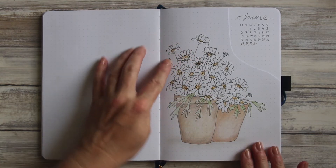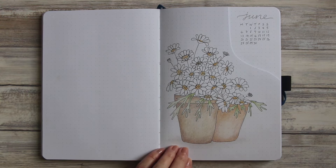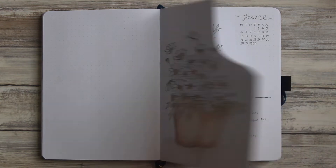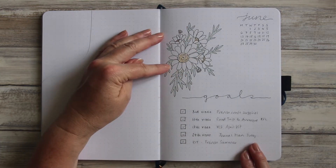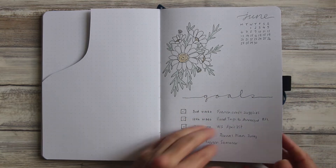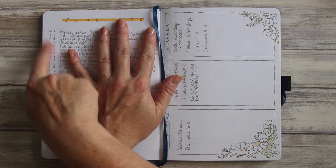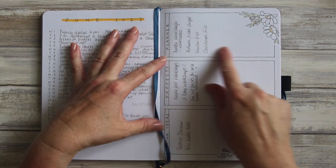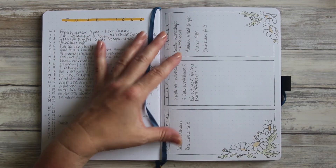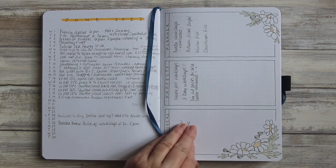My cover page for June was this lovely little collection of daisies in pots, based on a photograph I took of some daisies at the front of my house, and on the inside I continued that theme with a little daisy display. My goals for the month of June are all set out there, and then I have my very simple layout with all of the days and dates, three sections for planning, ideas, and decoration with daisies around the edge.